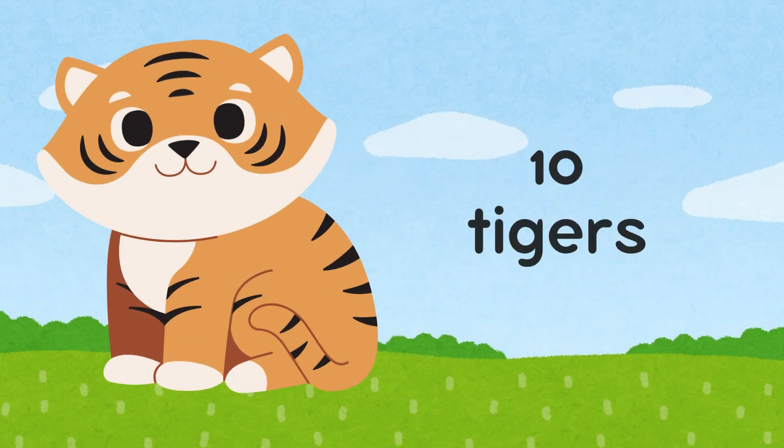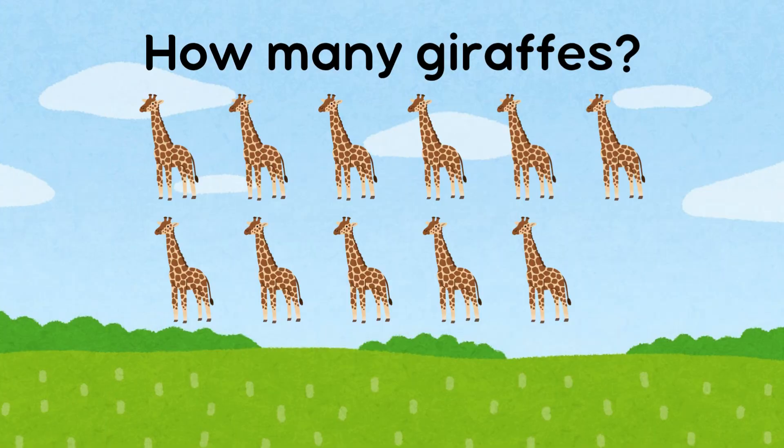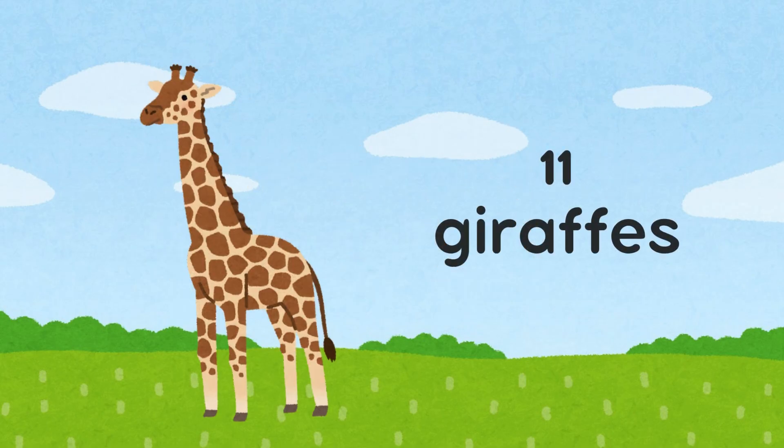How many tigers are there? There are ten tigers. How many giraffes are there? There are 11 giraffes.